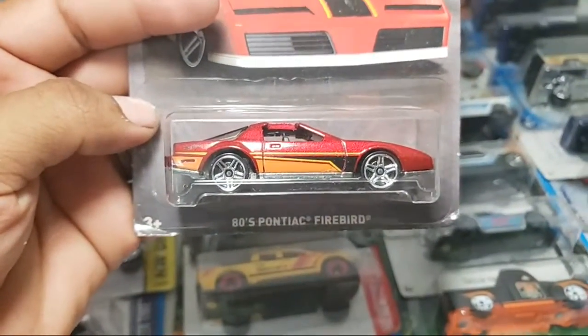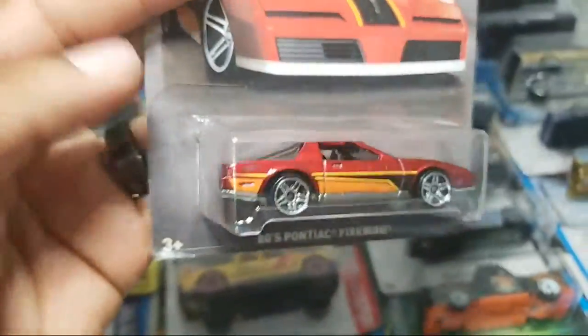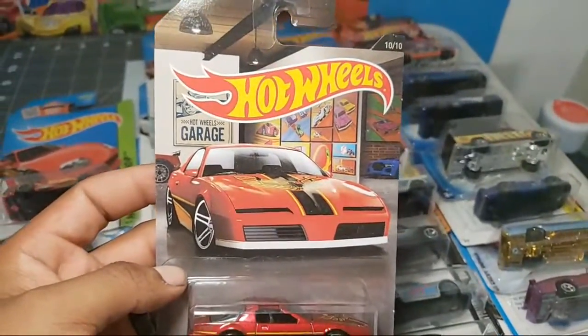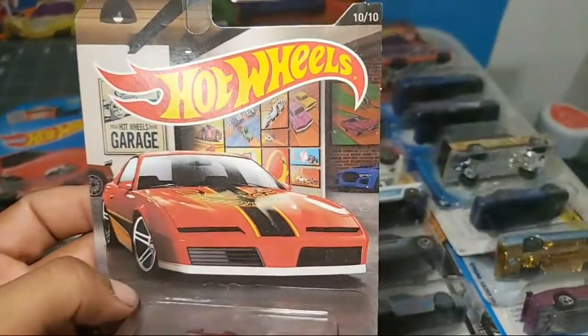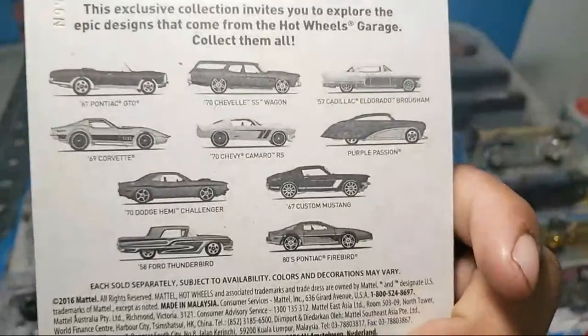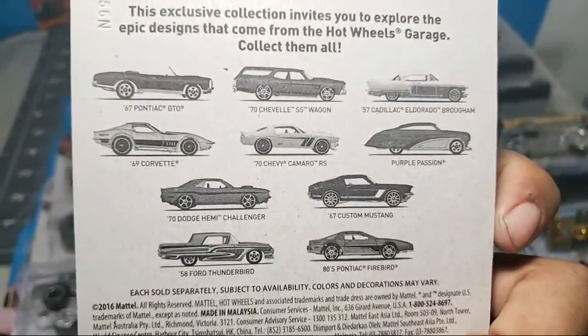Take a look: 80s Pontiac Firebird - this one was the best that I was showing so far. It's got like a metal base and take a look at the card - card looks great also. Hot Wheels Garage, very very nice. Take a look, there's a set and there is all that comes in that set.